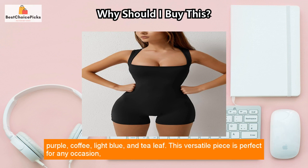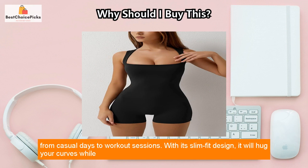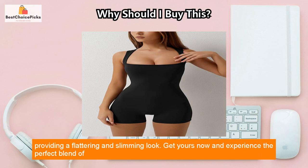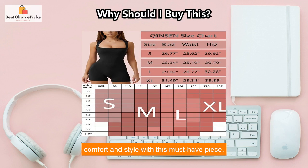This versatile piece is perfect for any occasion, from casual days to workout sessions. With its slim fit design, it will hug your curves while providing a flattering and slimming look. Get yours now and experience the perfect blend of comfort and style with this must-have piece.